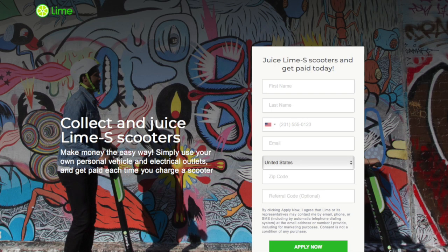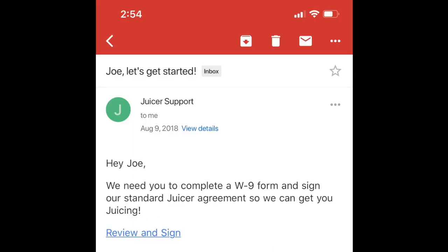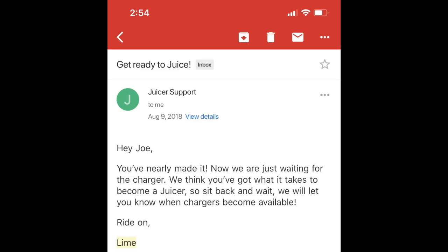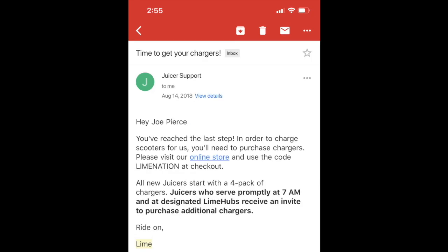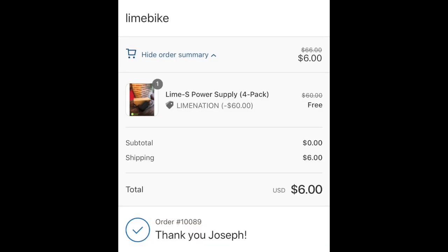So how do you become a juicer? You can sign up via their website. Once you've entered all the necessary information, you'll need to complete a how-to-juice course. After that, you'll sign what they call an independent juicer agreement, and then wait to receive an email letting you know when your chargers are ready. You'll then order chargers from their online store. Chargers are currently listed at $19 a piece, but you may be able to get a discount — when I ordered mine I received a discount code for four free chargers and only paid $6 in shipping. For me it took about two weeks from signing up to receiving my chargers in the mail.